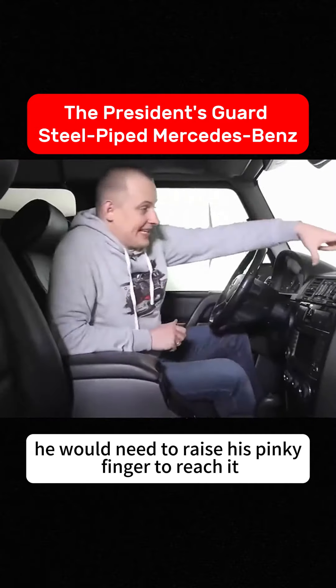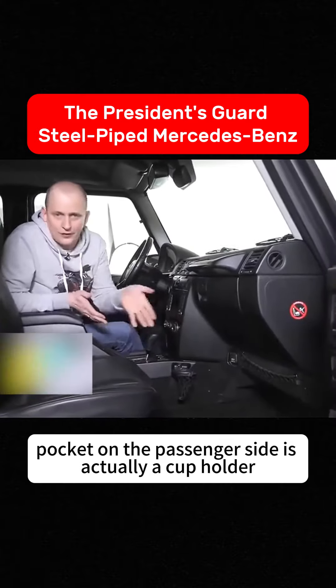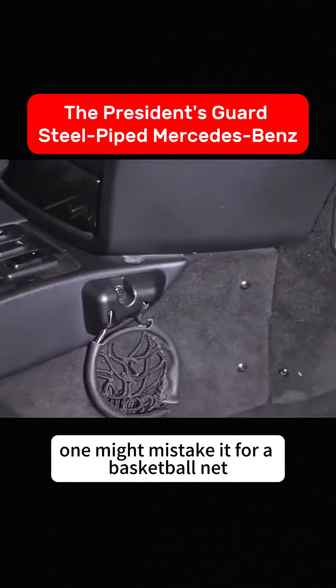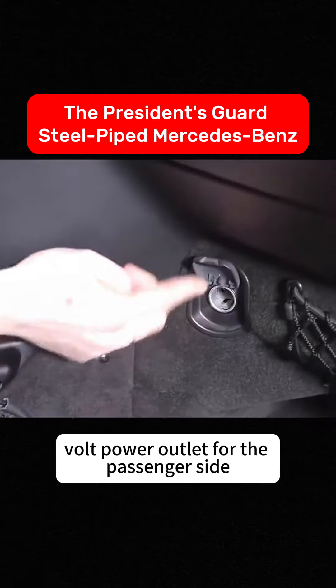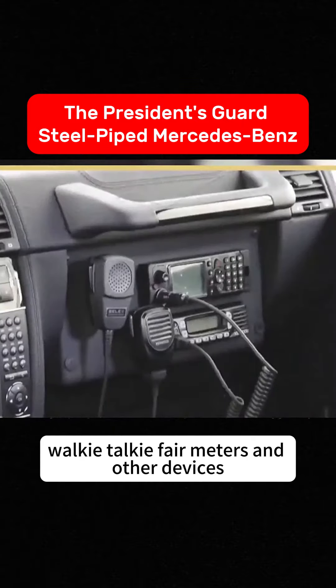The small button adjusts the power seats — if Shaquille O'Neal were to drive, he would need to raise his pinky finger to reach it. The artistic-looking net pocket on the passenger side is actually a cup holder; without explanation, one might mistake it for a basketball net. There's also a 12-volt power outlet for the passenger side, used to connect GPS, walkie-talkies, fare meters, and other devices.